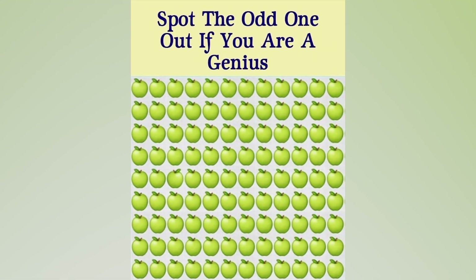Spot the odd one out if you are a genius. Right now we have a lot of apples on our screen, but there's actually something different with one of the apples. If you can spot it, comment down below which apple you think it is and then I'll reveal the answer. So the apple that's different from the other ones is actually right here. Were you able to spot it or was it just too hard?